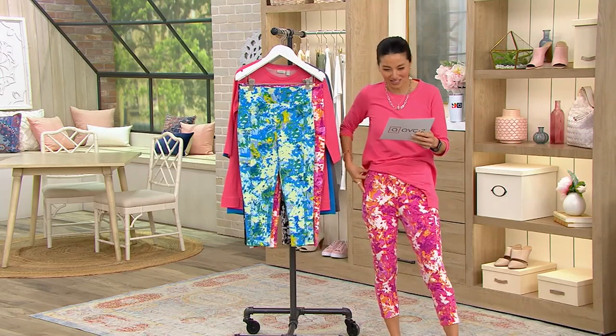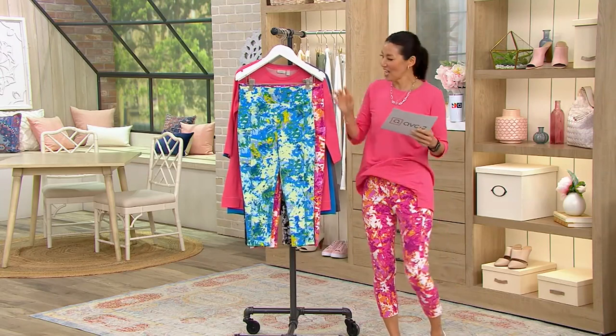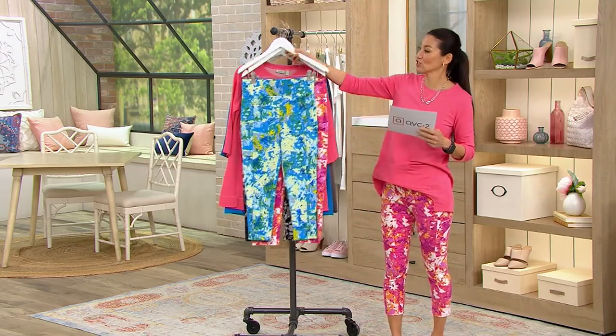This color right here is the Wild Berry. And we're doing the shirt.